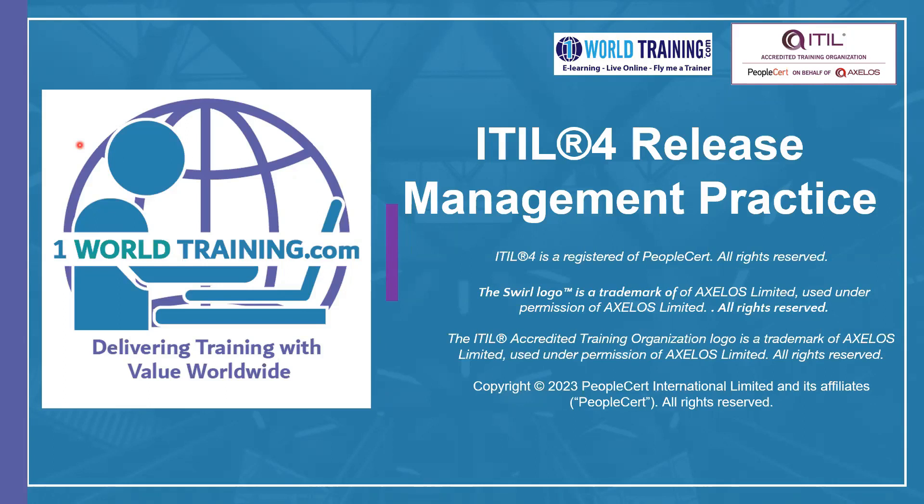Within this bundle, there are five practices and Release Management is one of them. The other practices are Deployment Management, Service Configuration Management, IT Asset Management, and Change Enablement. You can do all five practice certifications individually, or you can also do the combined bundle certification called Plan, Implement, and Control.